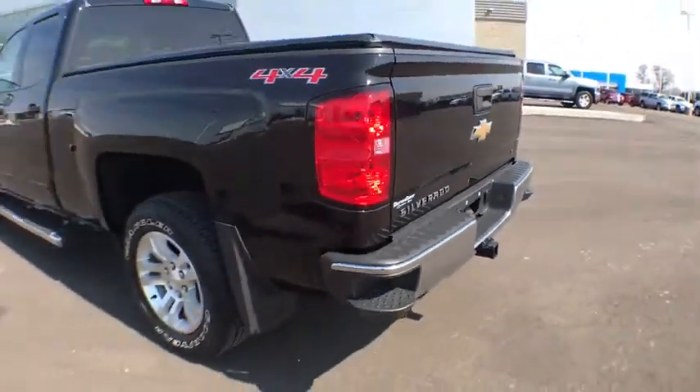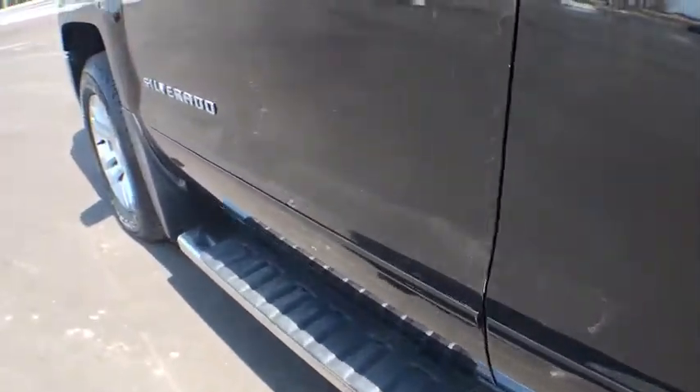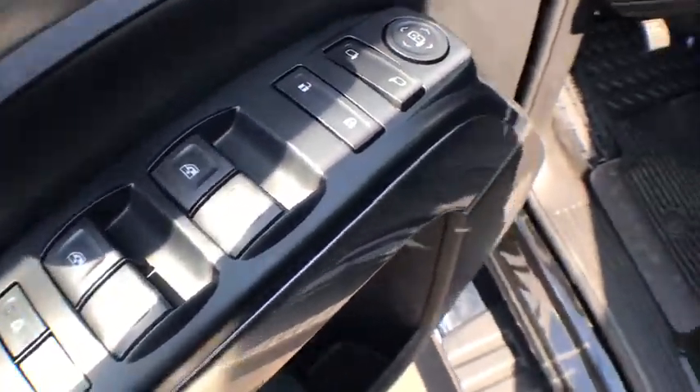Traction control, steering wheel audio controls, remote engine start, dual airbags, one owner, power steering, four-wheel disc brakes, center armrest, compass, electronic stability control, trip computer.